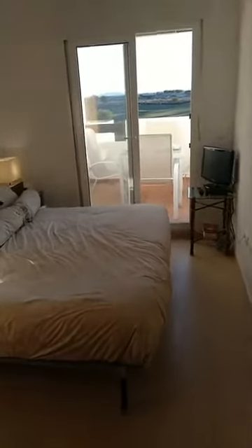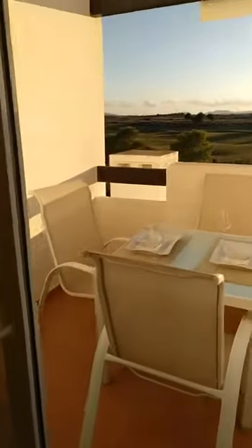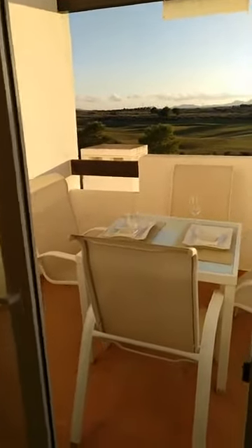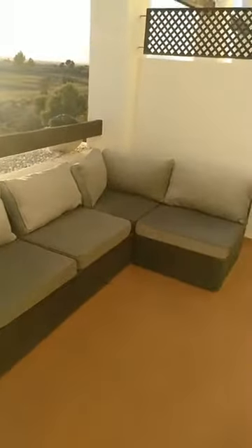We are in the master bedroom now of this two-bedroom one-bathroom apartment at Condado de la Lama Golf Resort in the penthouse development. We are in block four — it's apartment 416. Everything comes as seen: all items, all furniture, all fixtures you see in our video are included in the asking price of only 69,000 euros, just reduced from 74,000 to 69,000.